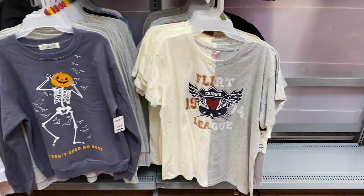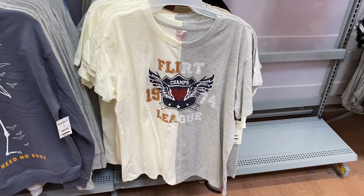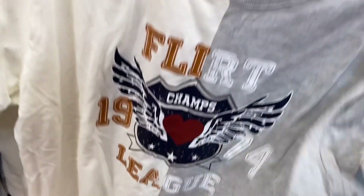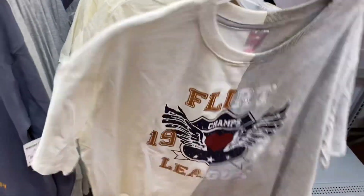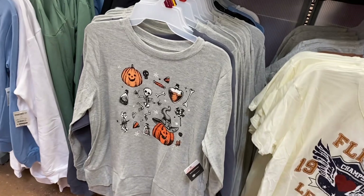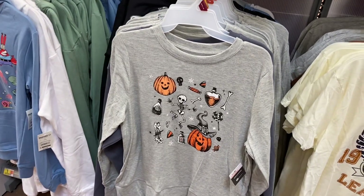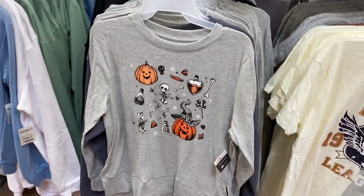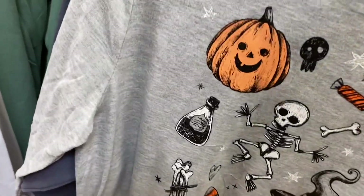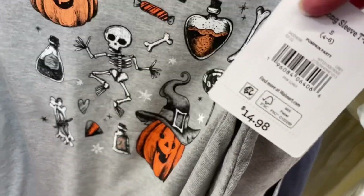These are No Boundaries, available from extra small to 3XL, and they're two-tone, which is really popular lately. There's one more Halloween sweatshirt — it's actually more of a long sleeve shirt with a little slit on the side. It's so cute. I love holiday-themed pieces. This one is $14.98.